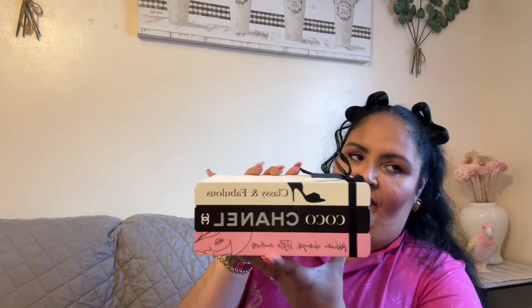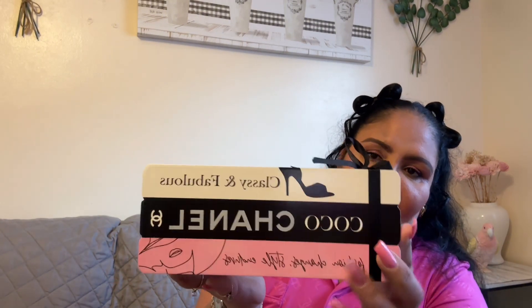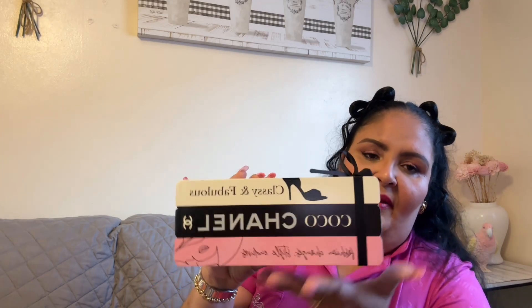Another piece of decor I found is this one — it looks like a stack of books. This is the Coco Chanel 'Classy and Fabulous — Fashion Changes, Style Endures' piece. It's super cute with a cute black bow on top, perfect for any makeup area, bedroom, or bathroom — any girly decor. This was also $5.99 at Ross, so cute I had to have it.